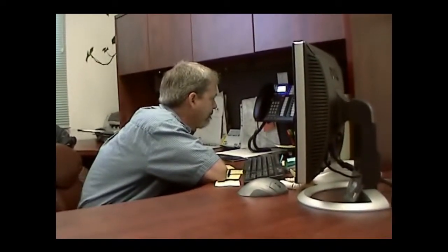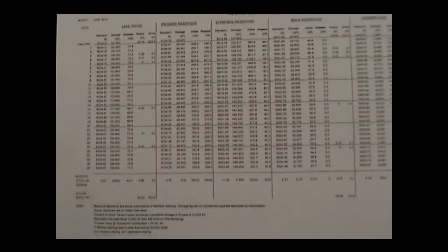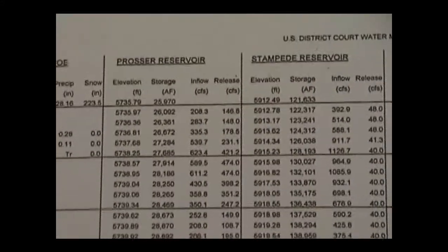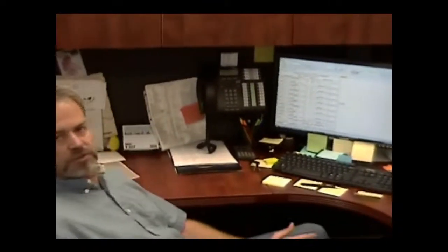The Federal Water Master in Reno, Nevada is at the center of efforts to manage how water is transferred to users throughout the northern part of the state. The Water Master's office keeps track of data collected year-round by federal and state agencies and monitors the availability of water throughout the year. They interpret the information provided by federal agencies responsible for measuring all aspects of water.